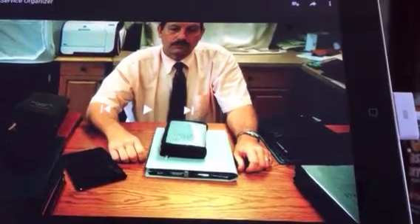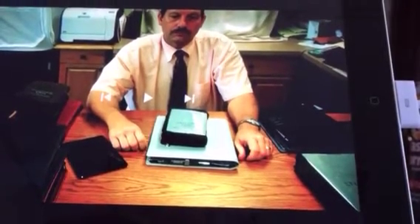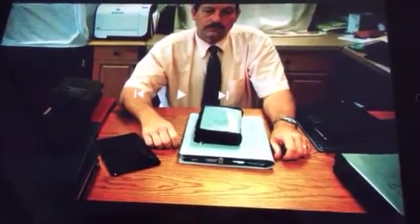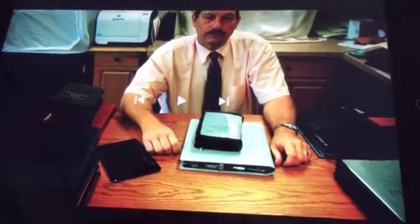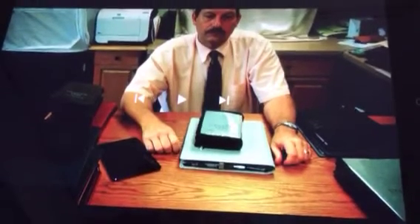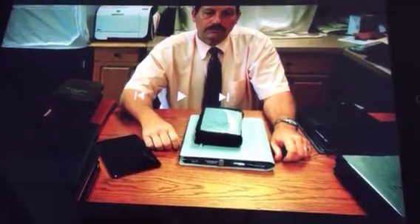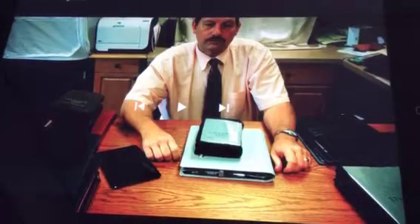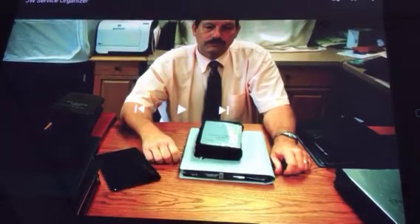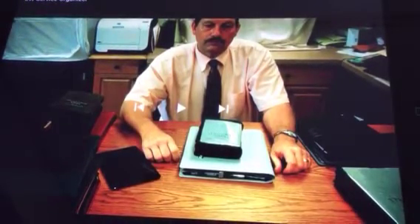Hey, Jehovah Witnesses. Welcome to my channel. Here's something that can help protect your Bible, your iPads, and your magazines — when you go door-to-door and lie to your neighbors that you are God's chosen people, and you will have to come to us to gain salvation through our religion, through Watchtower's false teaching. Well, what we say is...